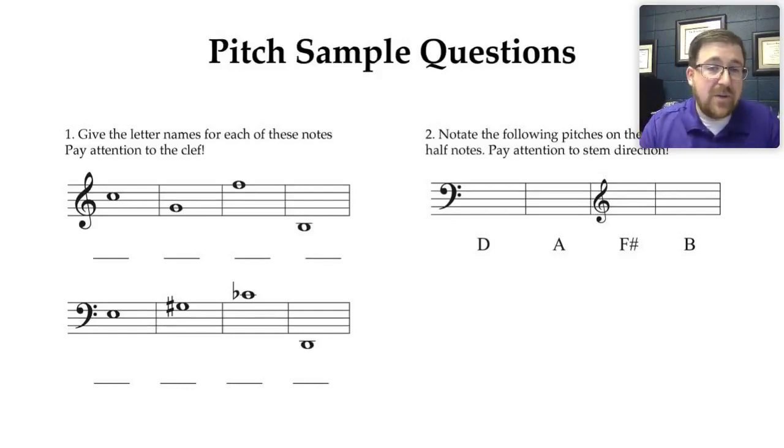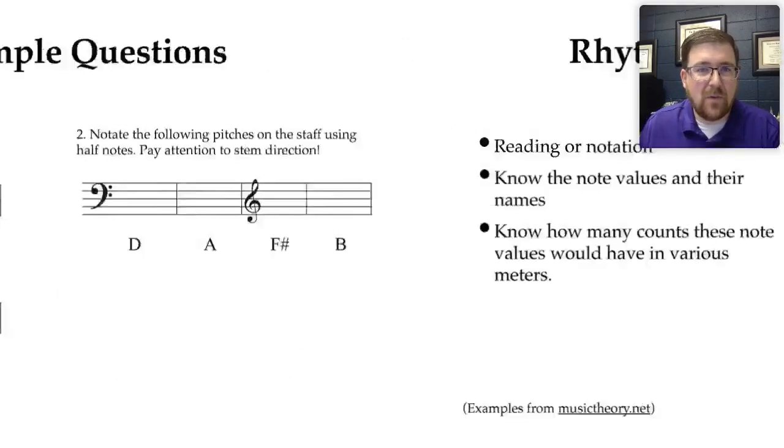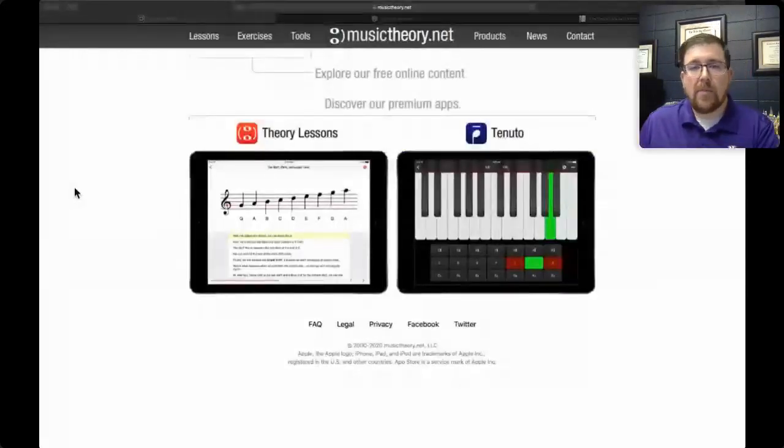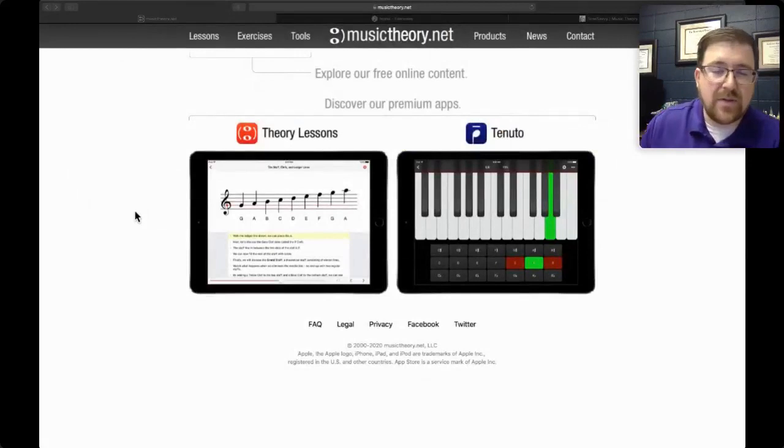You might also see a question like number two, where you're given a letter name and a clef and asked to notate the letter — in this case, using half notes. So this is a built-in stem direction test as well. Now, before we go on to rhythm, I want to show you a little bit about musictheory.net. When you first get to musictheory.net, please don't think that I'm sponsored by them — I'm just on my regular salary like everyone else. This is just my favorite website for prep like this.